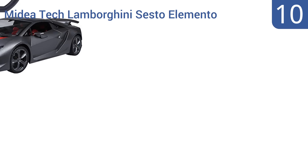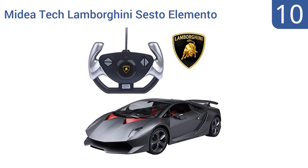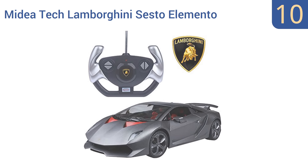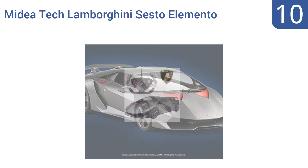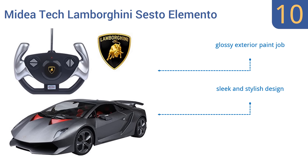Starting off our list at number 10. If you don't necessarily want the real thing, the MyDia Tech Lamborghini Sesto Elemento RC car is the next best thing. This car boasts a fully independent spring suspension system, adjustable front wheel alignment, and incredibly detailed interior and exterior rims. It has a glossy exterior paint job and a sleek and stylish design. However, it's not quite as durable as its competition.